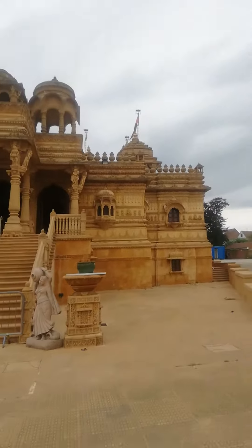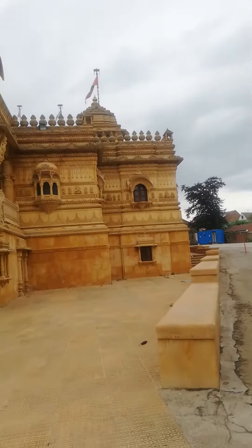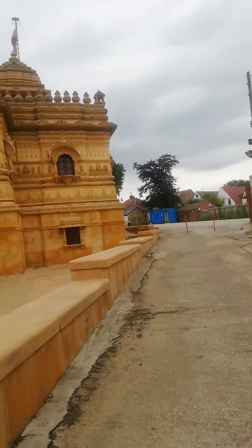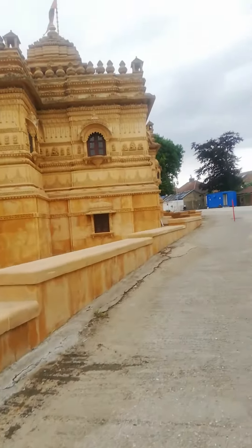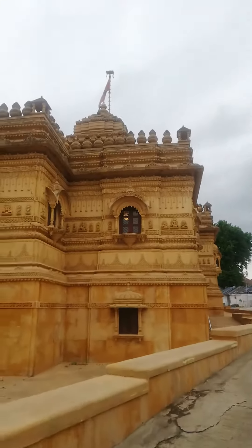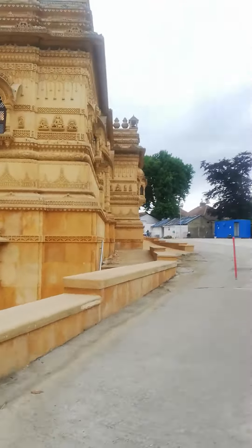This is the Shivalaya of temple Bimbali. You can see this is the right side — very beautiful sculpture. This is all from Gujarat, Jamnagar, and Jaipur. Very fine architecture from outside and inside, just very amazing.